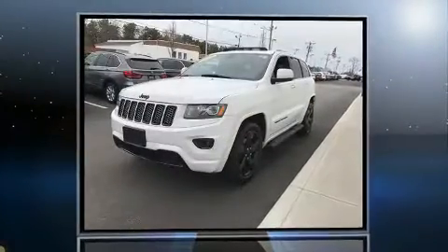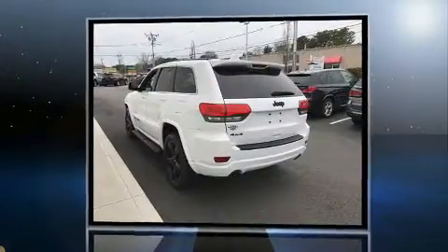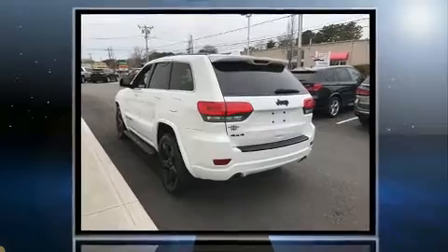Get excited about the 2015 Jeep Grand Cherokee. With less than 40,000 miles on the odometer, this four-door sport utility vehicle prioritizes comfort, safety, and convenience.